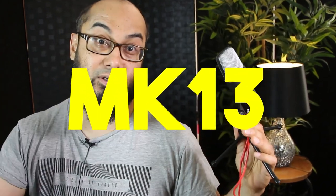So until the reveal, I'm going to give it a cool temporary brand name. What about MK13? Sounds awesome. All right, little MK13, let's test you out.